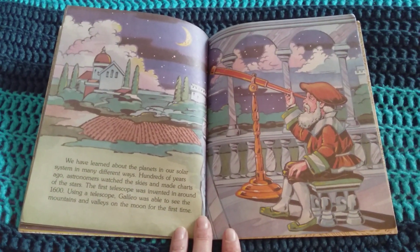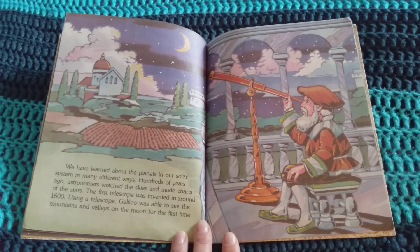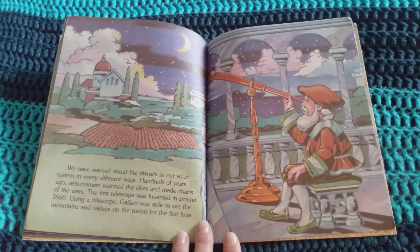We have learned about the planets in our solar system in many different ways. Hundreds of years ago, astronomers watched the skies and made charts of the stars. The first telescope was invented in around 1600. Using a telescope, Galileo was able to see the mountains and valleys on the moon for the first time.